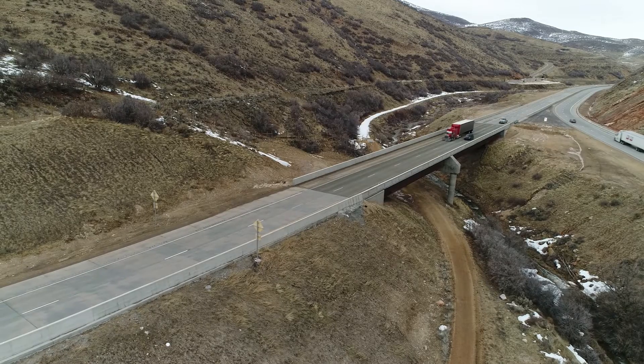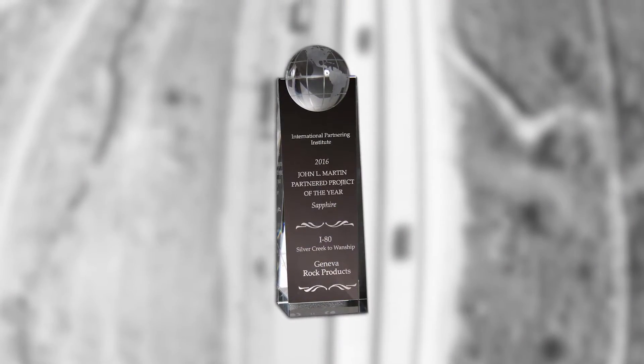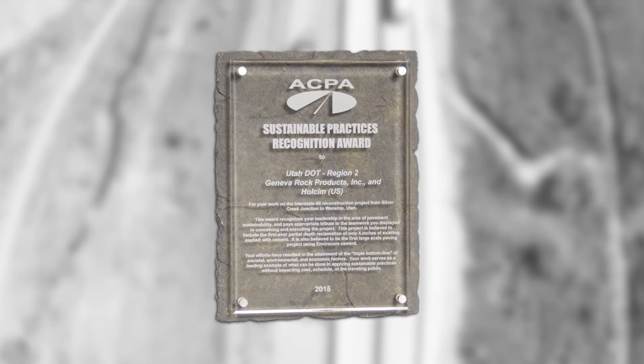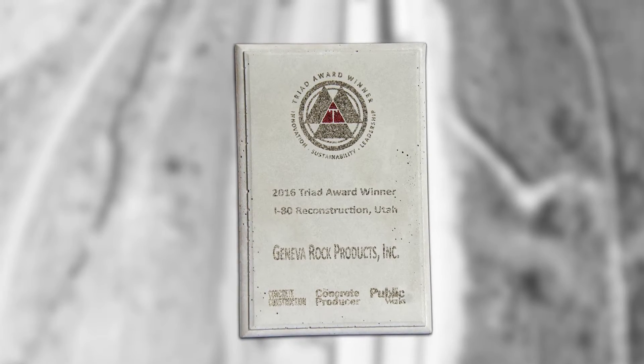Geneva Rock also received for this project the John L. Martin Partnered Project of the Year Award, the Highway Municipal Utilities Division Project of the Year Award, the Sustainable Practice Recognition Award and the National Triad Recognition Award.